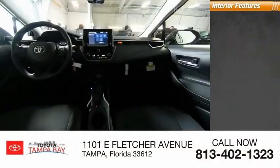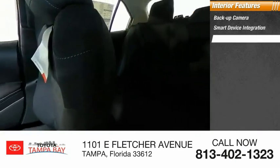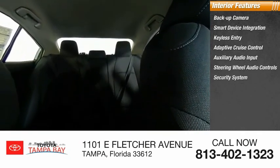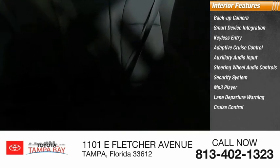Inside you'll find backup camera, smart device integration, keyless entry, adaptive cruise control, auxiliary audio input, steering wheel audio controls, security system, MP3 player, lane departure warning, cruise control.